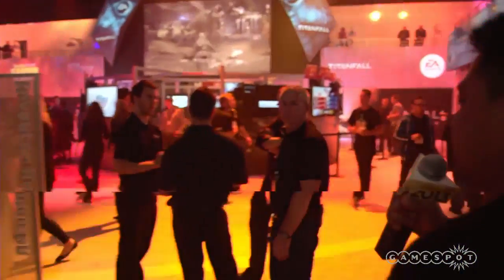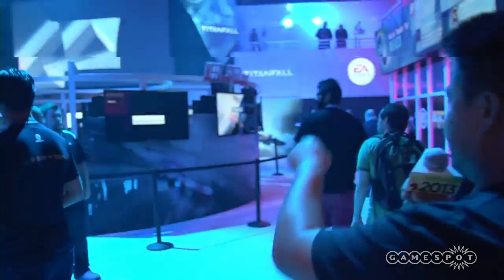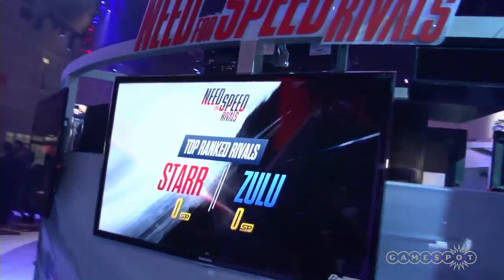We're walking right through the middle, and as you can see, one of the biggest titles they have is Need for Speed Rivals. It's in full effect, as you can hear — there's a competition going on. They're going to give away the Astro A40 gaming headset if you want to battle it out for that.